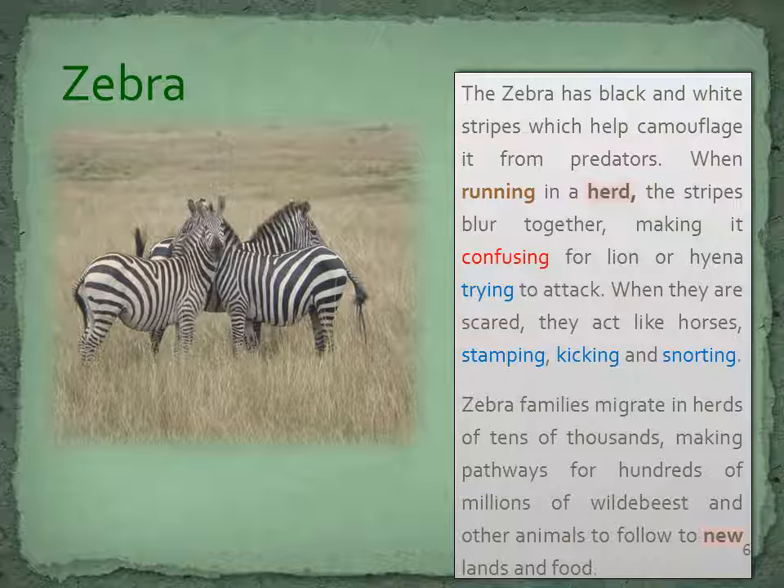The zebra has black and white stripes, which help camouflage it from predators. When running in a herd, the stripes blur together, making it confusing for a lion or hyena trying to attack. When they are scared, they act like horses, stamping, kicking and snorting. Zebra families migrate in herds of tens of thousands, making pathways for hundreds of millions of wildebeest and other animals to follow to new lands and food.